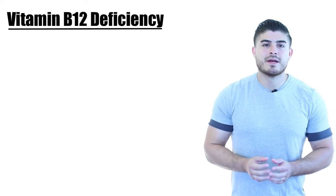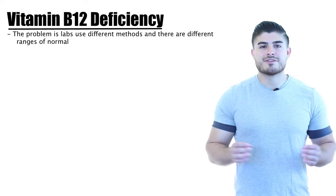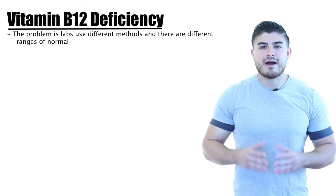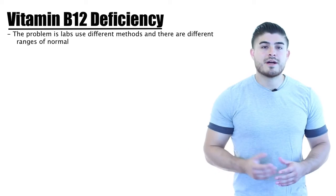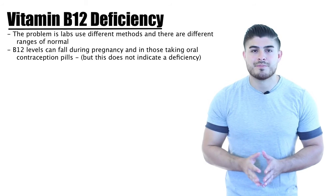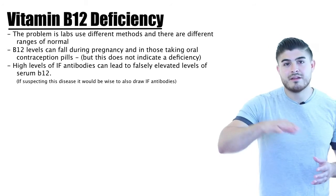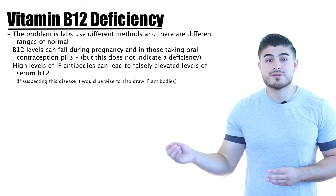For diagnosis, B12 serum levels are the primary test, but there is no gold standard reference range since different laboratories use different methods. A mid-to-high level generally indicates normal B12, but low-normal levels are tricky. Note that B12 can be lowered in pregnancy and with oral contraceptive use without indicating true deficiency. Also, high levels of intrinsic factor antibodies can cause falsely elevated B12 levels, meaning pernicious anemia can exist with elevated B12. So if pernicious anemia is suspected, order both B12 levels and intrinsic factor antibodies.